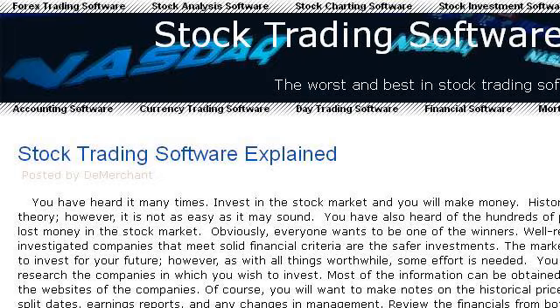Try also our second ranked site, www.stocktradingsoftwarereviews.org, especially the page 'Stock Trading Software Reviews — Unbiased Reviews.' Here's the link.